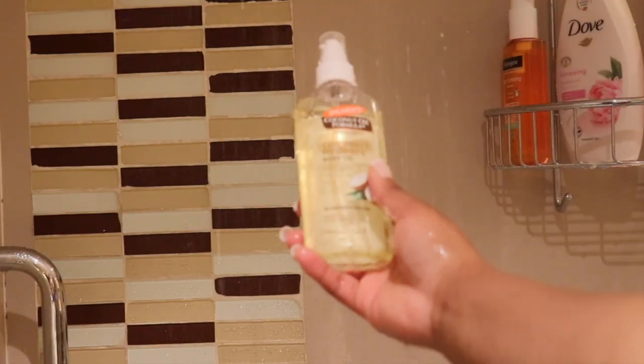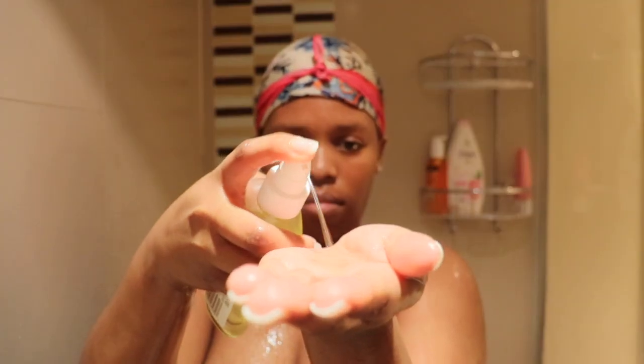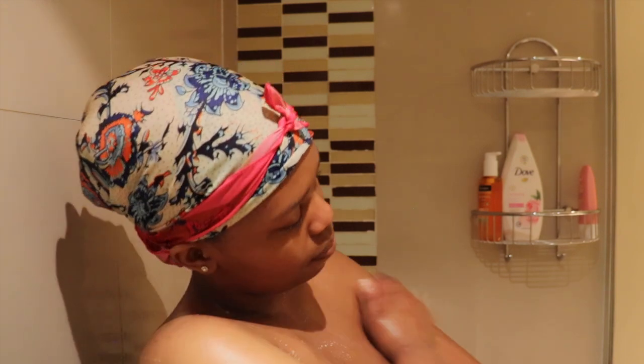After rinsing myself, I just went ahead using my cocoa butter formula moisturizer body oil. This is a bath and shower oil, so I'm using this after applying a body scrub because I really want my skin to feel moist.